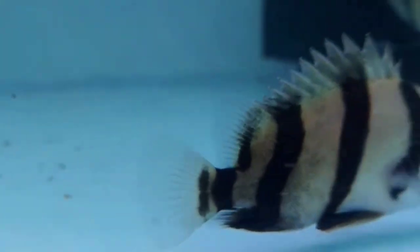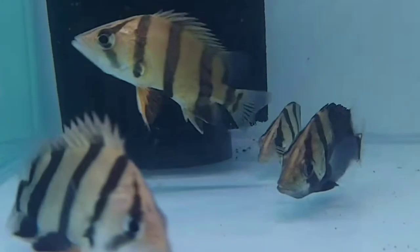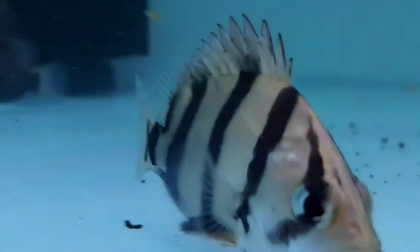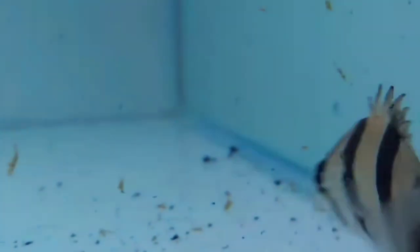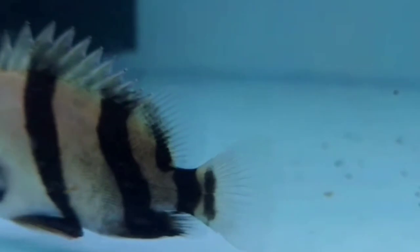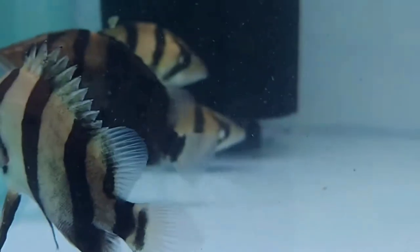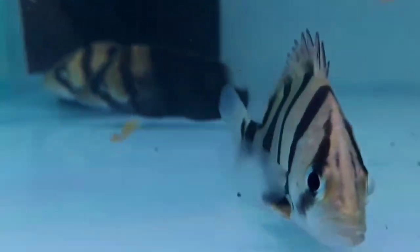Datnioides are shy but amazing fish that can become quite tame, even taking food from their owner's hands. They are large active predators that need a larger tank with plenty of space to thrive — at least 125 gallons for juveniles, and a minimum of 150 gallons for adults. Ideally, the tank should be larger if you are keeping them with platinum alligator gar. With proper care, datnioides can live up to 15 years in your aquarium.